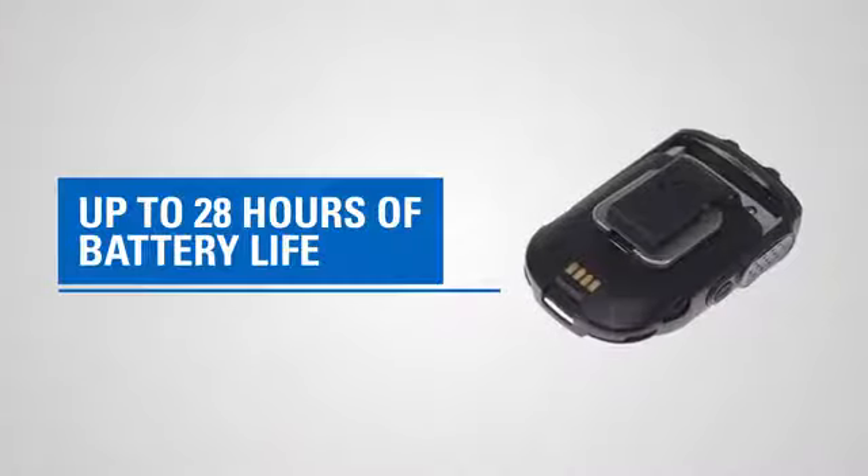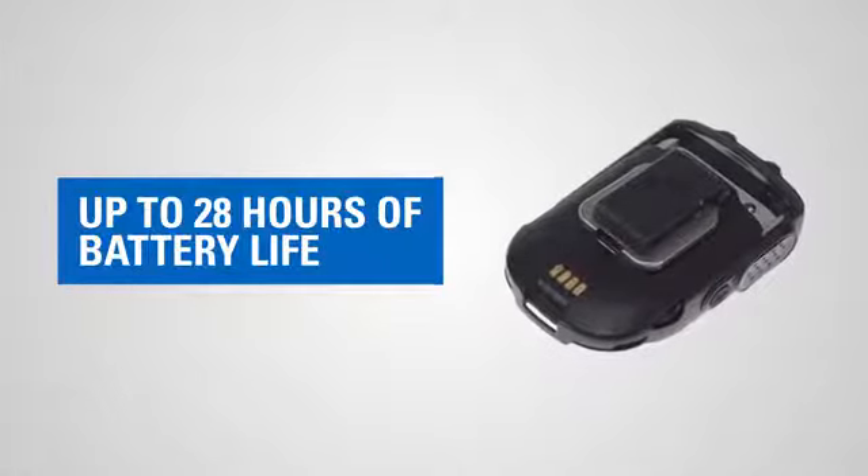We realized that for a wireless device, the first concern our customers have is how long will the battery last. We've put in a 1750 milliamp hour battery, so essentially this will last more than a whole shift.